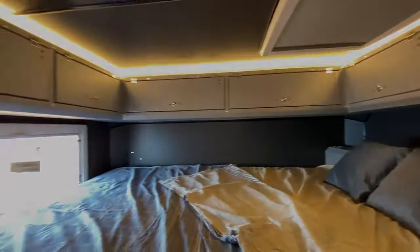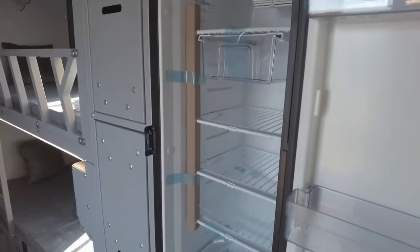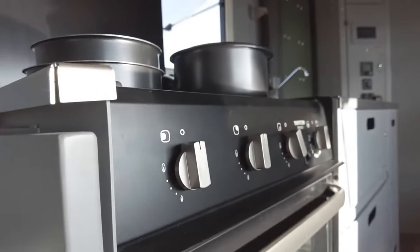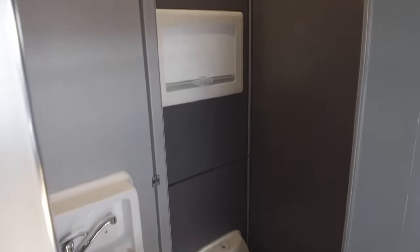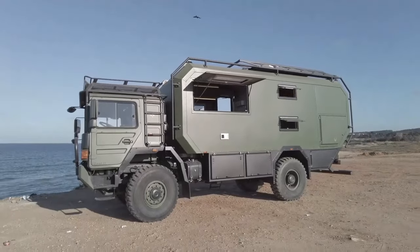Additionally, the OTAC 620 comes equipped with modern safety features, prioritising rider protection. It typically falls within the mid-to-high price range for all-terrain vehicles, due to its premium build quality and advanced capabilities.